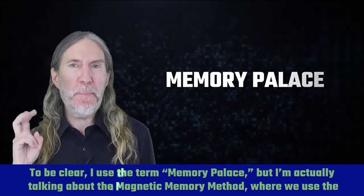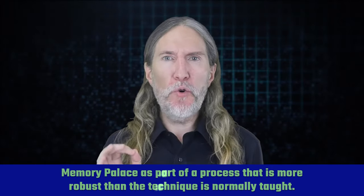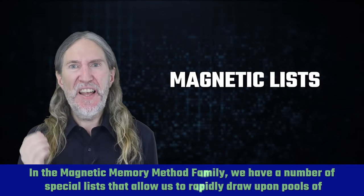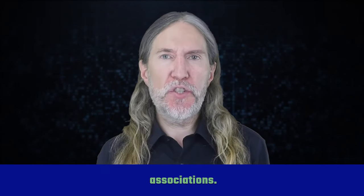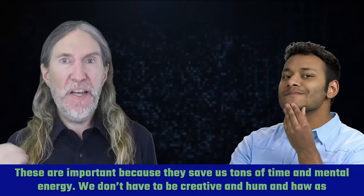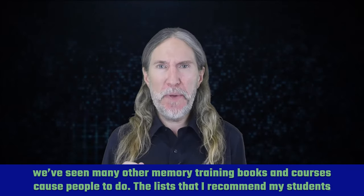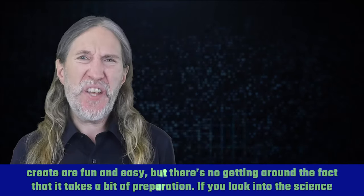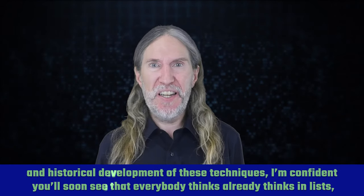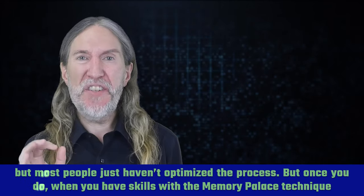To be clear, I use the term memory palace, but I'm actually talking about the Magnetic Memory Method, where we use the memory palace as part of a process that is more robust than the technique is normally taught. In the Magnetic Memory Method family, we have a number of special lists that allow us to rapidly draw upon pools of associations. These are important because they save us tons of time and mental energy — we don't have to be creative and hum and haw as many other memory training books and courses cause people to do. The lists I recommend my students create are fun and easy, but there's no getting around the fact that it takes a bit of preparation. If you look into the science and historical development of these techniques, you'll soon see that everybody already thinks in lists, but most people just haven't optimized the process.